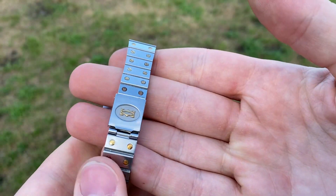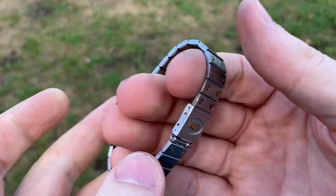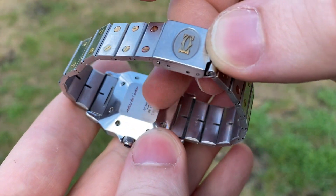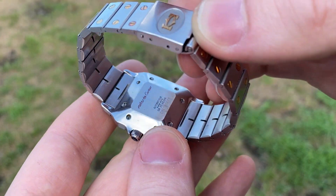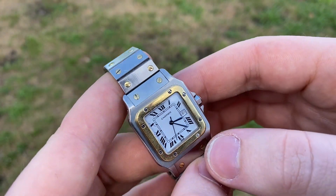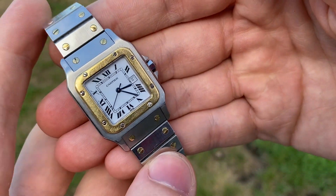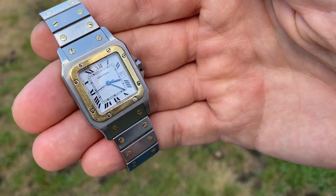It comes on its original bracelet, which is in excellent condition with very light scuff marks. The caseback still has its original ink on it, which is usually completely worn off — a real testament to how well preserved it is. As I said, it comes with original papers, which you really don't find often, especially for a 1987 watch. It's just incredibly well preserved for a 33-year-old watch. Hope you like it!